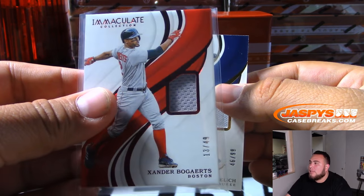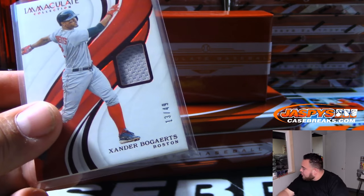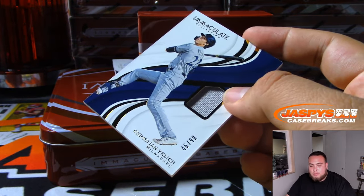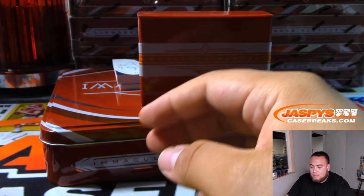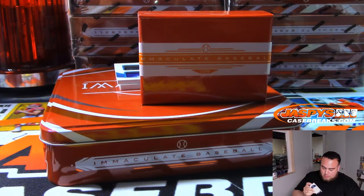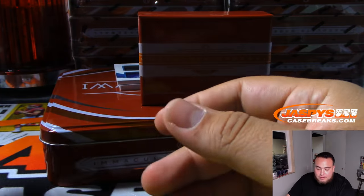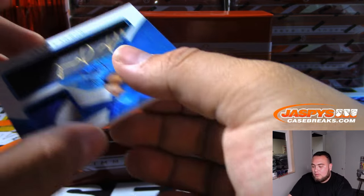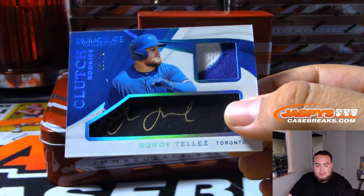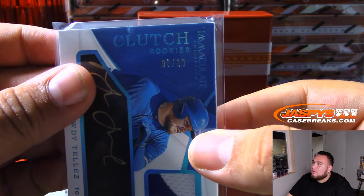So that Boston one is going to be a random number block. Boston, that is 13, spot three — Andrew, there you go. And then Christian Yelich, Milwaukee, 46 of 99 — that will be Jared with the Brewers. And we got a rookie patch autograph — Josh James for Houston, 37 of 49. Forget these cards are extra thick. Oh, look at this — Rowdy Tellez, 3 out of 10 for Toronto. Clutch rookies, Toronto Blue Jays, spot three — Richard S., there you go, 3 out of 10, Toronto Blue Jays in a random number block.